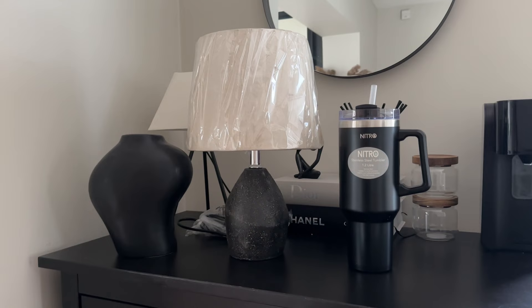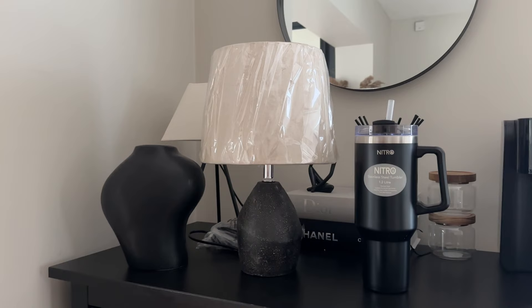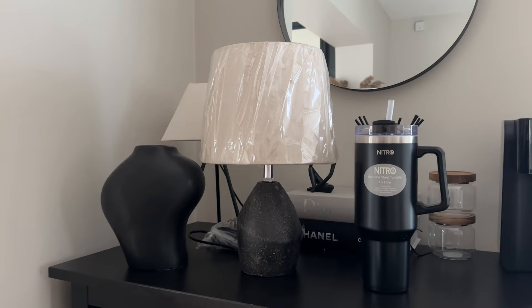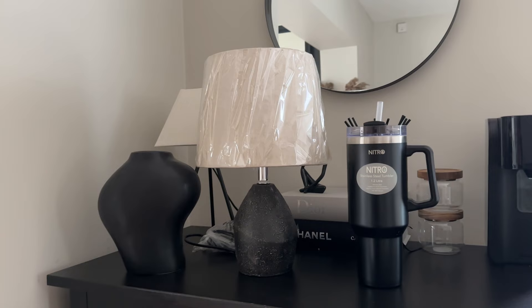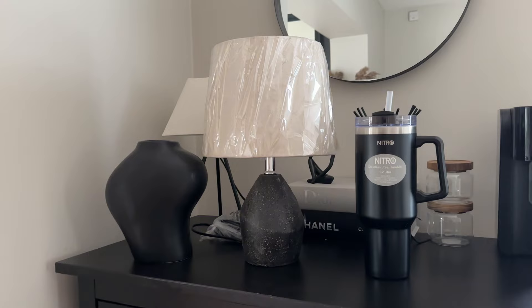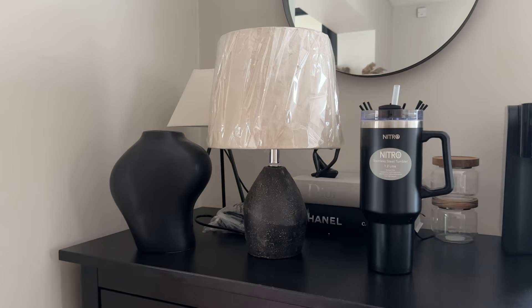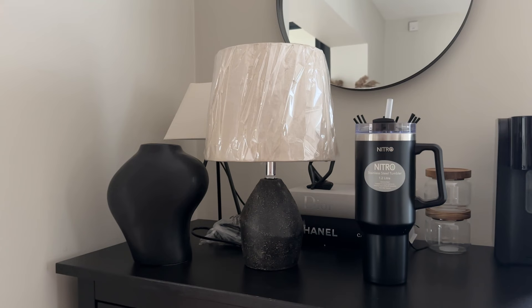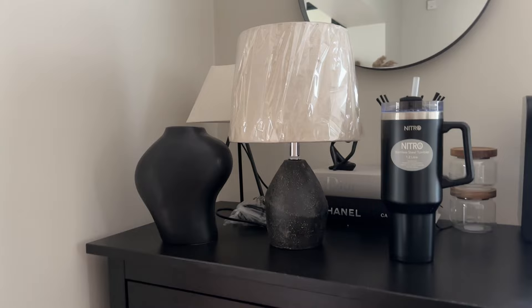I also got this absolutely gorgeous table lamp. I ended up seeing this at The Range and it was only £14.99 — under £20 — which I thought was amazing because the lamps I'm looking at are like £40 to £50. The one I've got at the minute is clear and you can see the wire in it, which is meant to look like the White Company one, but I'm not actually a fan. It's just very bland — not much depth. I got this for my bedside table because I just love the natural wood, very Scandi.